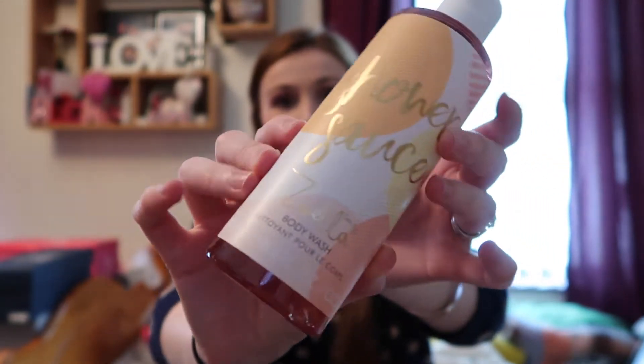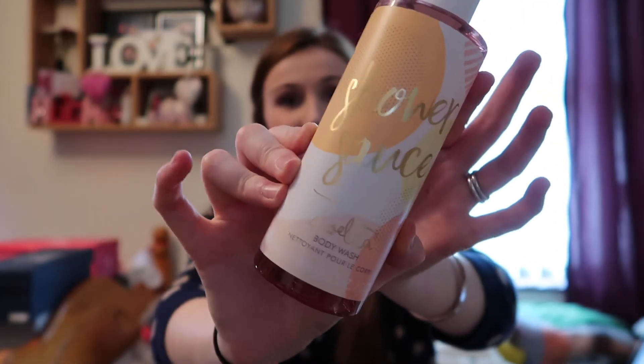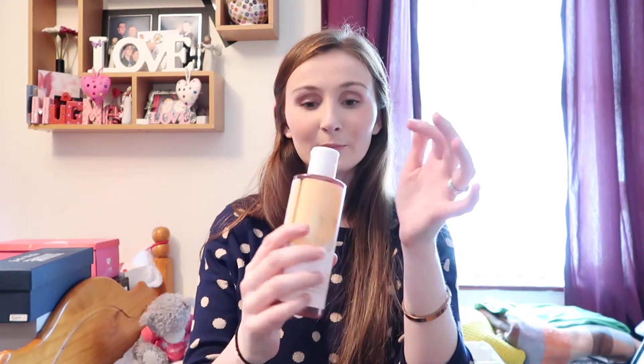I'm absolutely loving the packaging she has gone for this time — it's a really nice style. It's a pale pink colored shower gel. It says: 'Lather up this deliciously scented shower sauce, drizzle and massage into wet skin, rinse thoroughly for a squeaky clean finish.' I haven't even opened these — they still have the seals on them.